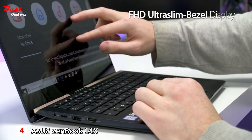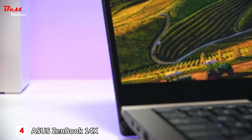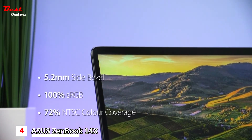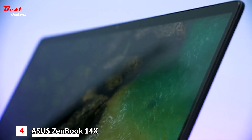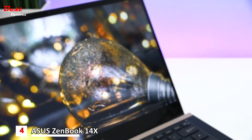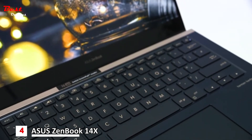The ZenBook Pro 14 has a nano-edge Full HD ultra-slim bezel display. With a 5.2 mm bezel and an 86% screen-to-body ratio, its gorgeous pin-sharp detail and bright vivid colors are a dream for graphics professionals. The built-in ASUS calibration technology provides color-accurate tuning and uniformity compensation, making it easy to recalibrate the display's brightness and color consistency.